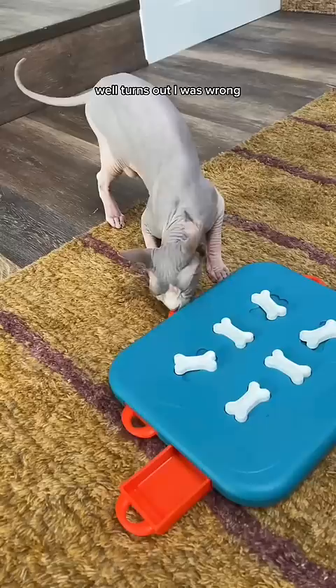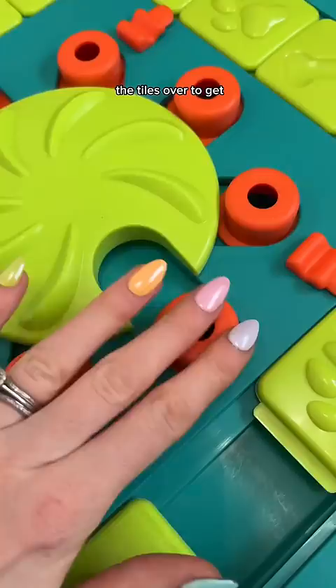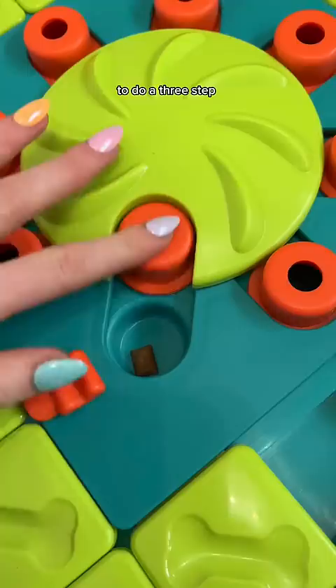So for this one, he's gonna have to slide the tiles over to get the treats in between and then he's gonna have to do a three-step move to get each treat from the middle. So let's bring him out.